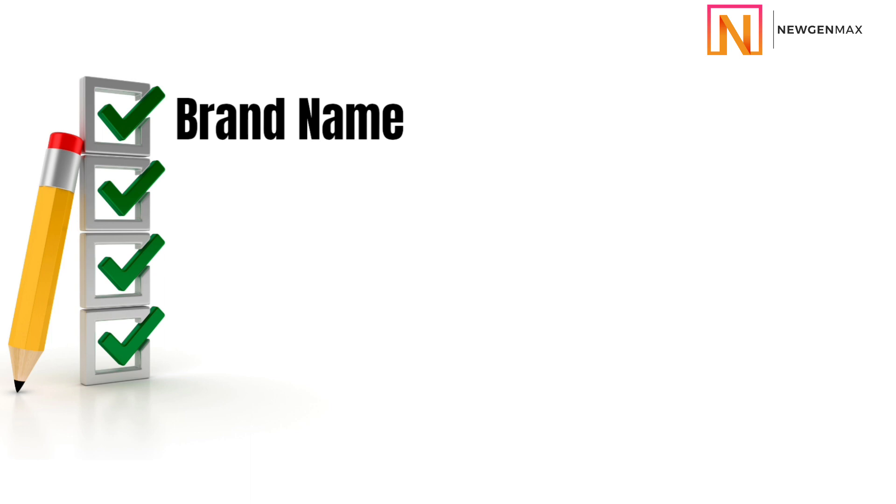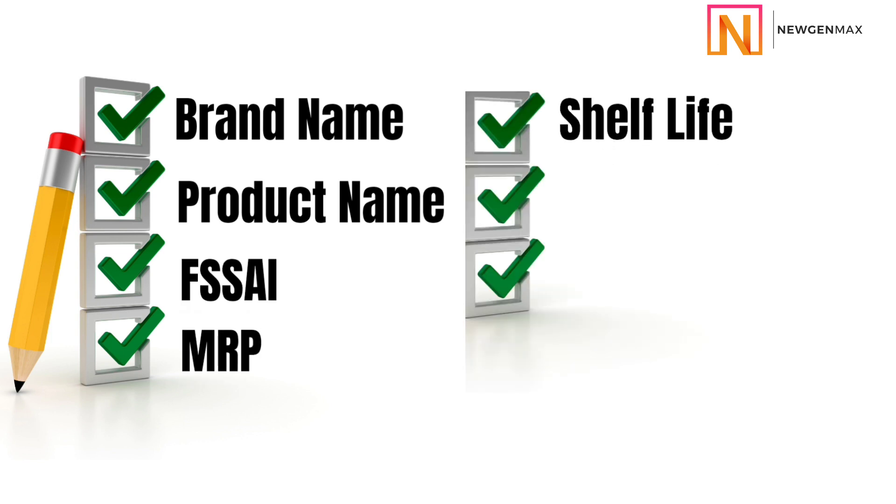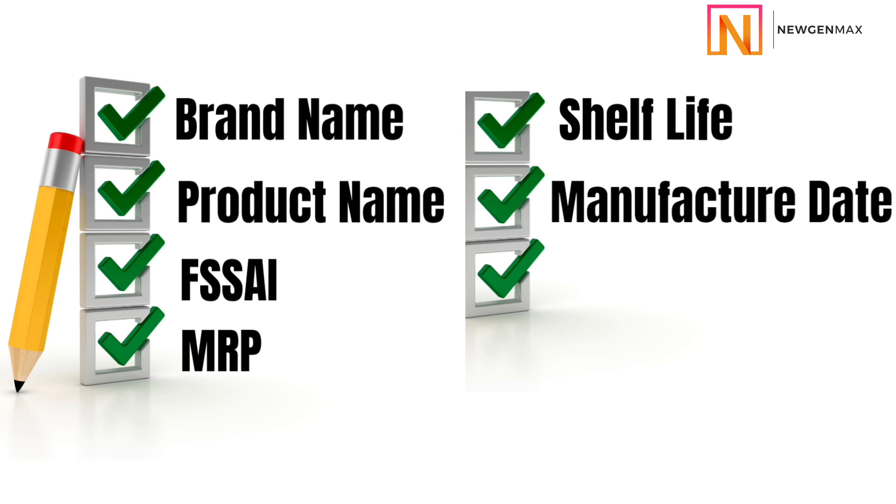I am repeating the mandatory things that should be present on the product to get category approvals on Amazon, Flipkart, etc. Your brand name, your product name, FSSAI license number, MRP, shelf life, manufacture date, and expiry date. For shelf life and expiry, you can choose any one, but it is better to have both because marketplace rules may vary at any point in time.